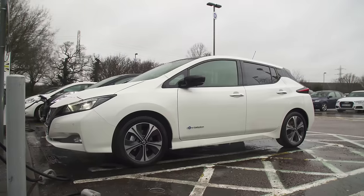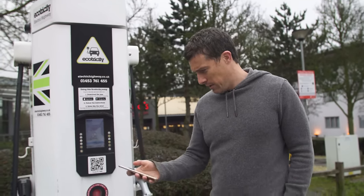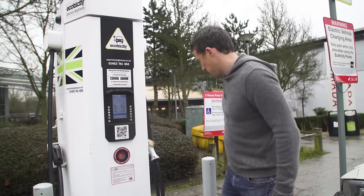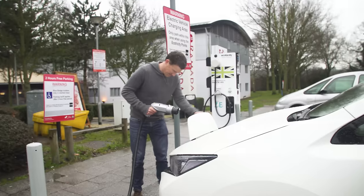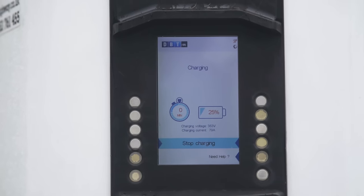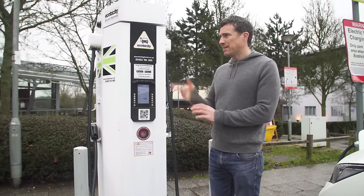So you can't go quite as far as you might think and it involves a lot of planning. If you want to do any kind of distance in your Leaf you're going to have to register with Ecotricity. All you have to do is download their app, press charge and use your phone's camera to scan the pump's QR code. Then just stick the charger into the car, hit start charging and away we go. I've just got to wait about 45 minutes until it's charged so I think I'm going to go have a coffee.